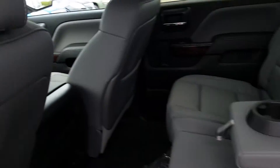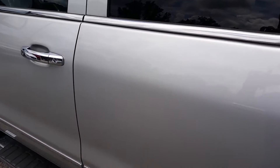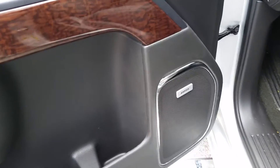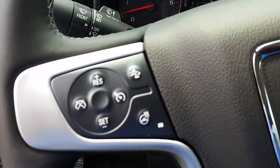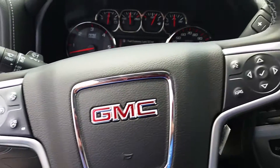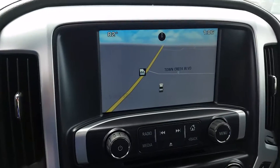Light color interior as well, with a nice wood grain on the door and the Bose sound system. Here's your automatic four-wheel drive right here, cruise control along with your heated steering wheel, and there is your built-in navigation.